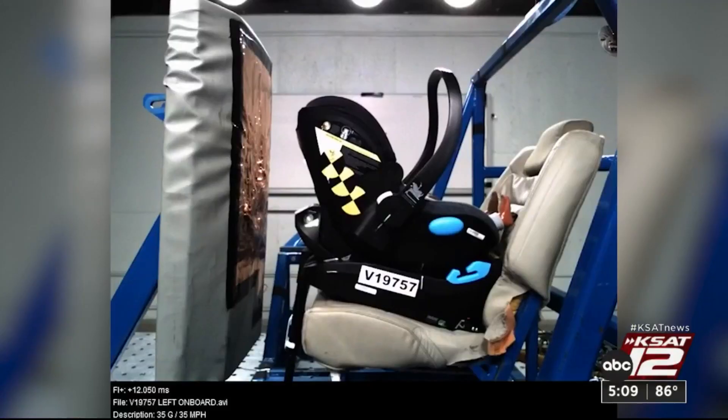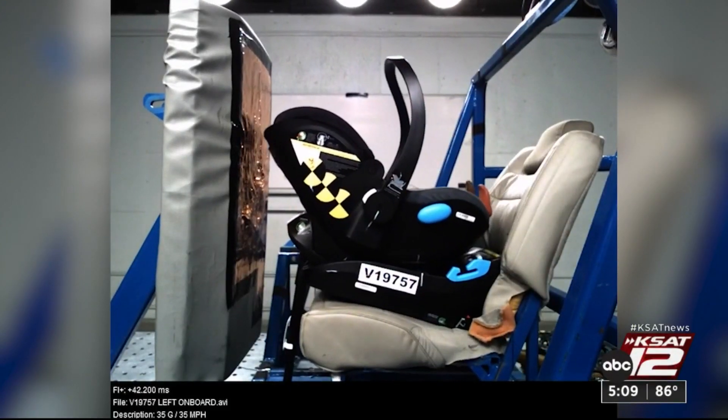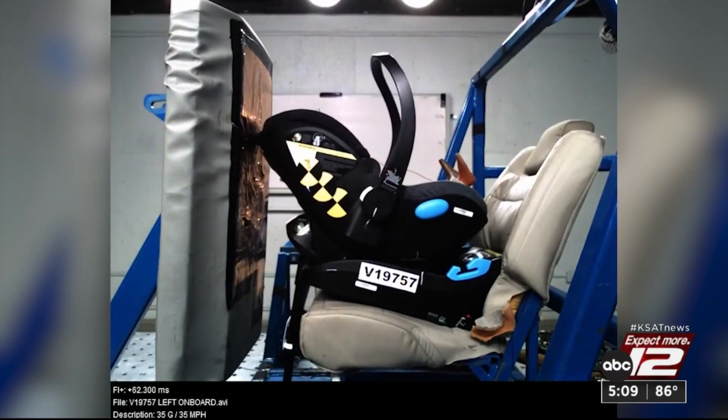When the government tests car seats, they don't use the load leg if there is one — they're not required. But Consumer Reports did its own crash tests, and those tests show the load leg limits the motion of the seat and the child in a crash.